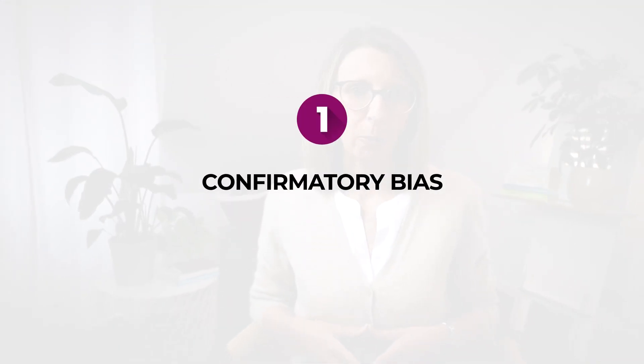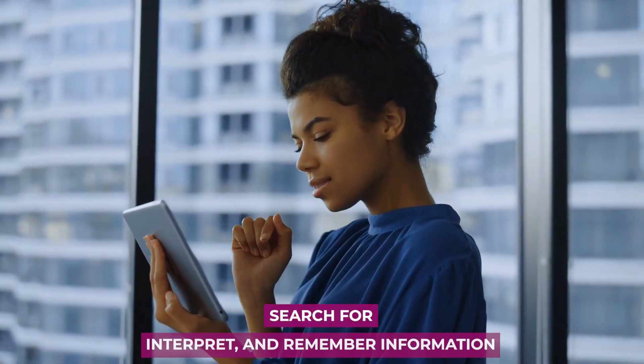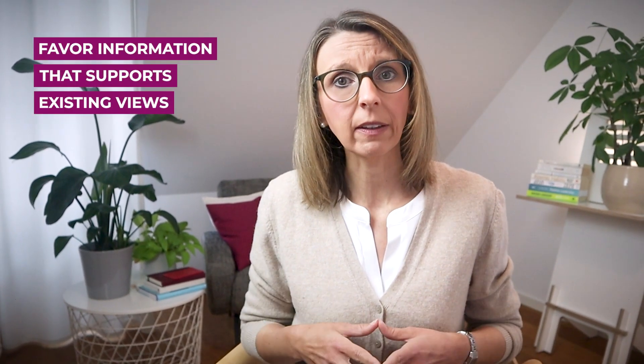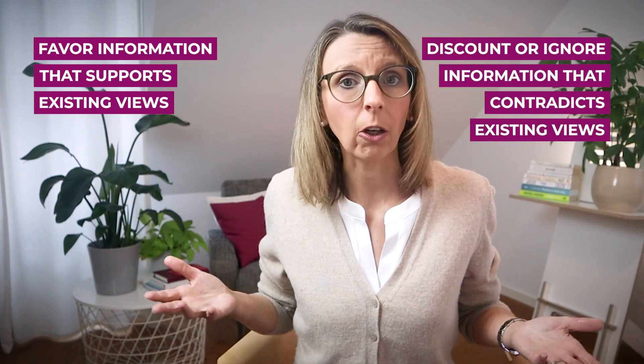Bias number one: confirmatory bias. Confirmatory bias causes us to search for, interpret and remember information in a way that confirms our pre-existing beliefs or hypotheses. This bias is rooted in the human tendency to favor information that supports our existing views while discounting or ignoring information that contradicts them.